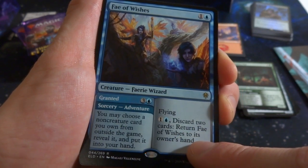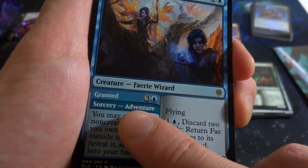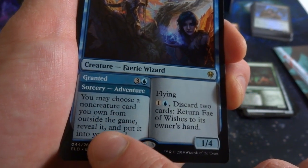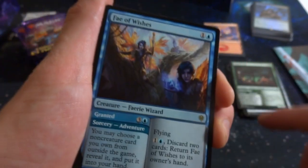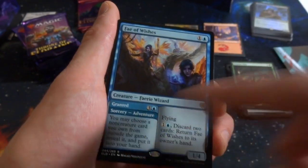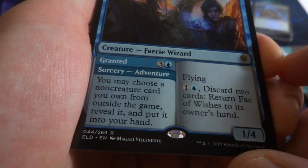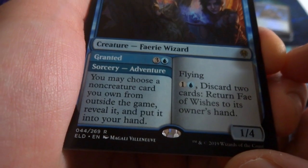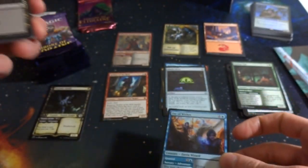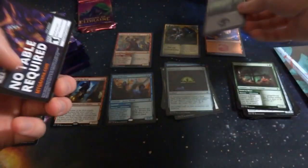Got Fey of Wishes: one and a blue, 1/4 fairy wizard with flying. Pay one blue, discard two cards, bounce it back to your hand. Its adventure lets you choose a non-creature card you own from outside the game, reveal it, and put it into your hand — so you can grab from your sideboard. Its wings are made of leaves, which is fantastic art by Magali Villeneuve. This is a rare. Then I also got the swamp and a random advertisement insert.